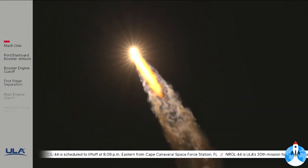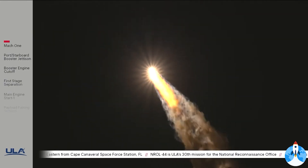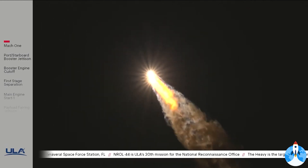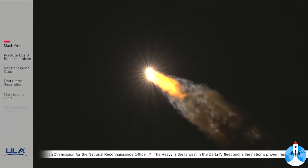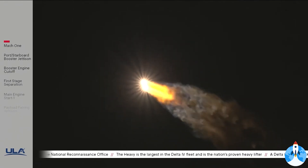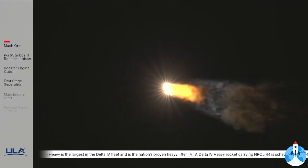Engine operating parameters continue to look good on all three boosters. Port and starboard boosters in full thrust mode, core booster in partial thrust mode. Body rates continue to look stable throughout the boost phase of flight. Telemetry quality has looked good throughout the boost phase. Now passing 1 minute 46 seconds into flight.